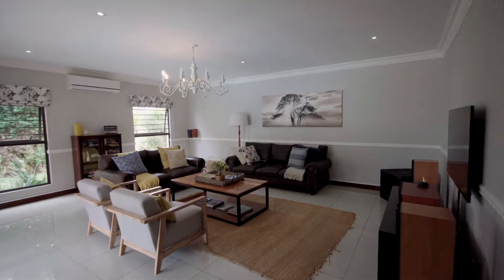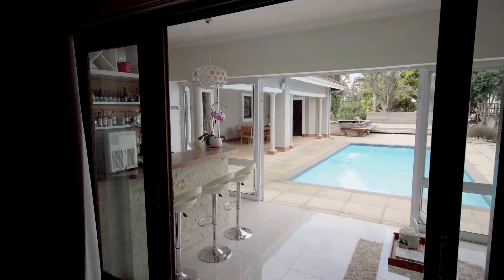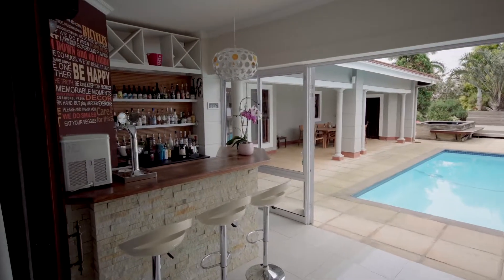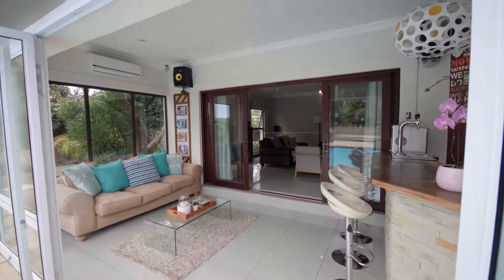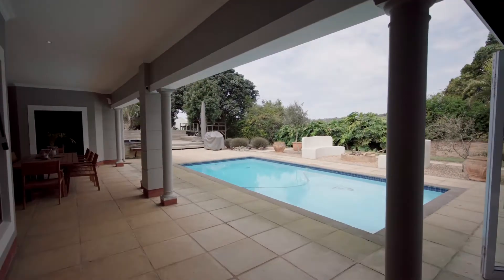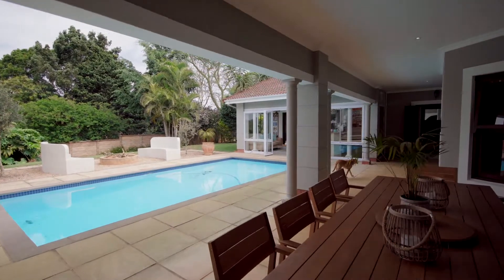This festive bar is perfectly positioned in the home, as one reception room flows through the next, adjoining them all together, creating a fabulous atmosphere for any occasion. The added features are a wine cellar and a wendy house that is separate to the main house.